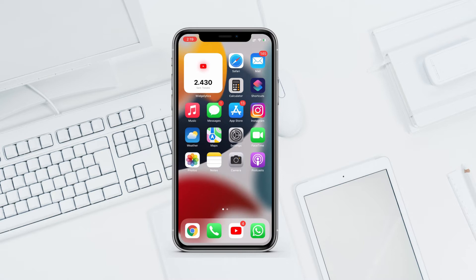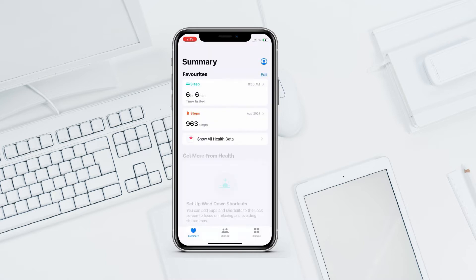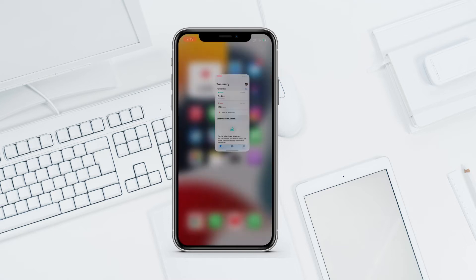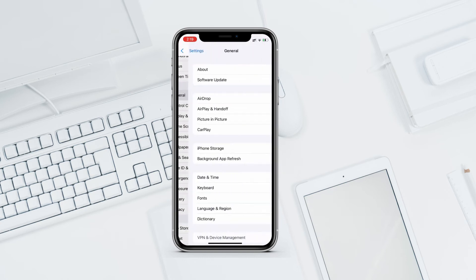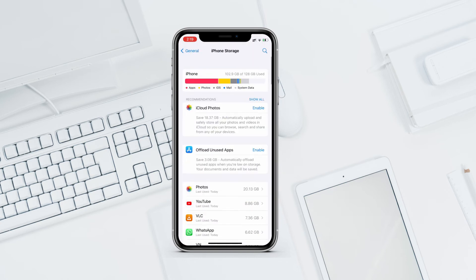In the release notes, Apple has mentioned they resolved one issue: an error within the Health app when attempting to add an EU digital health certificate from France, Ireland, or Singapore. They also resolved one more bug but forgot to mention it in the release notes.